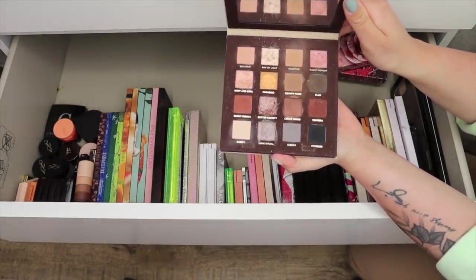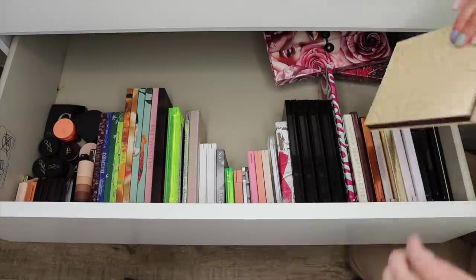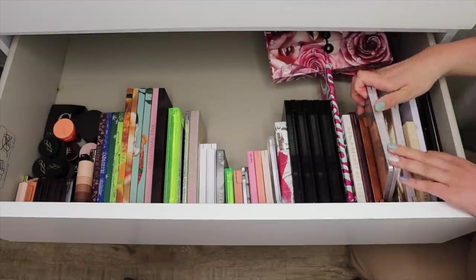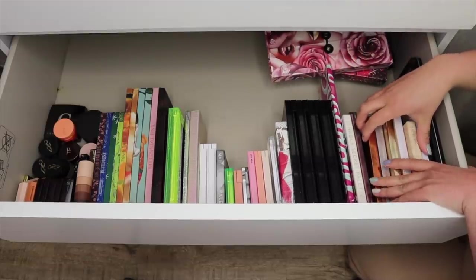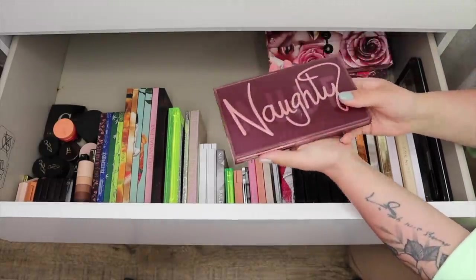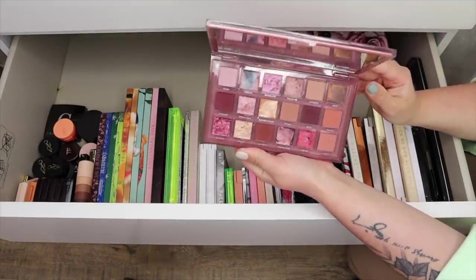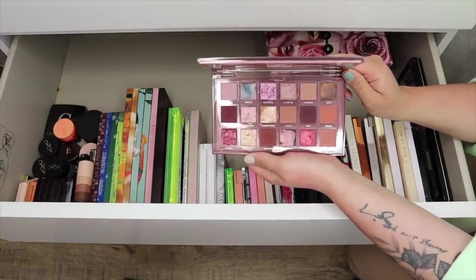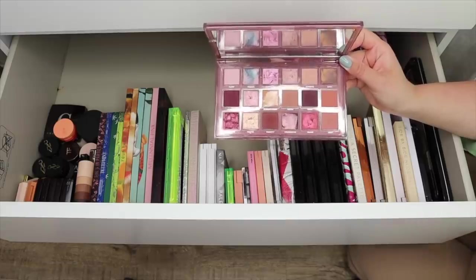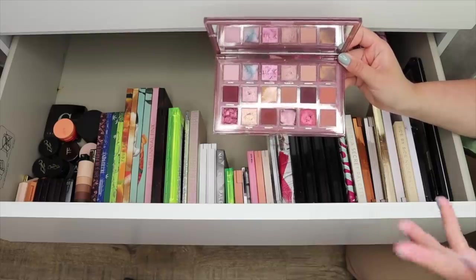Here I have my Nabla Side by Side — I adore this palette and will not be getting rid of it. I have my Natasha Denona Biba Gold Glam Palette and Bronze Palette — I really like them all. Here is my Naughty Nude Palette from Huda Beauty — I'm actually going to be letting this one go. I honestly don't really like Huda Beauty's eyeshadow formula and I rarely reach for these tones. I feel like someone else would get so much more use out of it.